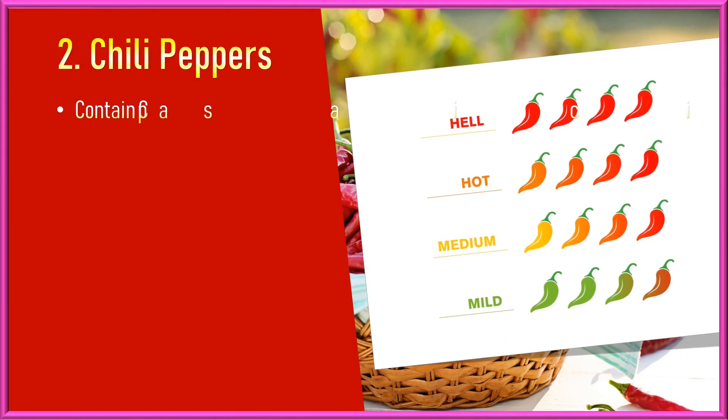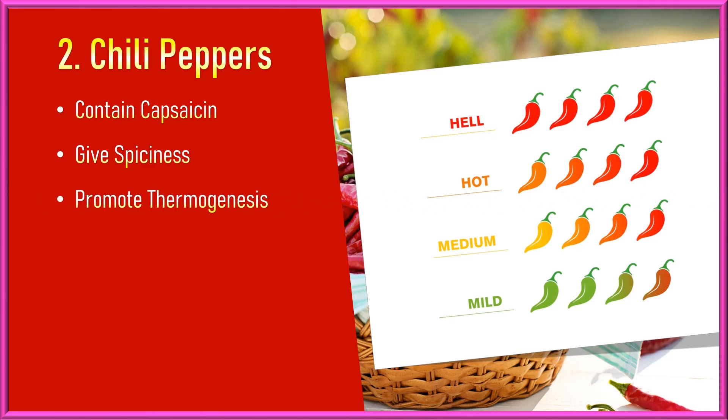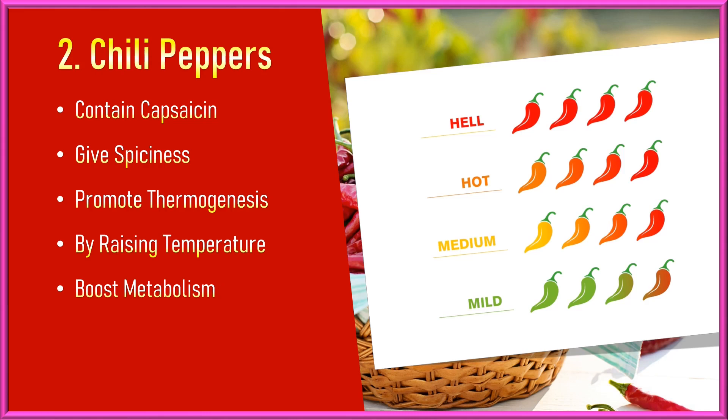Chili Peppers. Chili peppers contain capsaicin, a compound that gives them their spiciness. Capsaicin can increase metabolic rate by promoting thermogenesis and raising body temperature. Studies suggest that consuming capsaicin can lead to a temporary increase in metabolic rate and enhance fat burning.